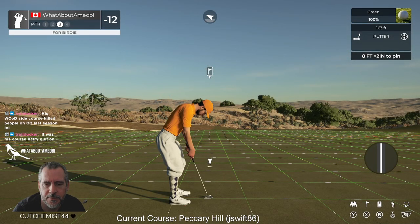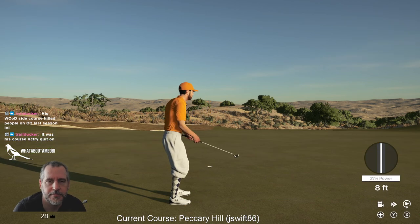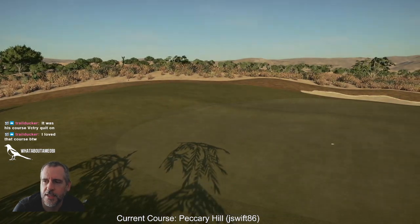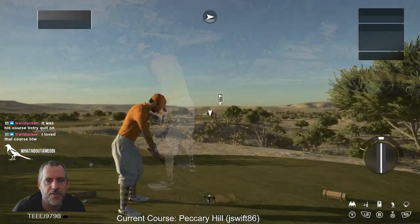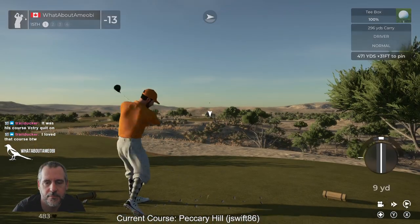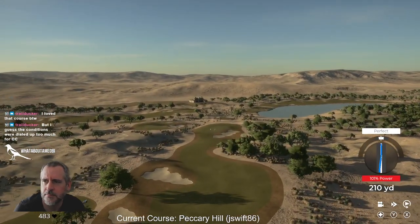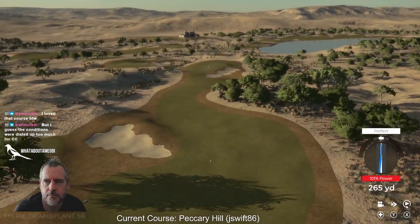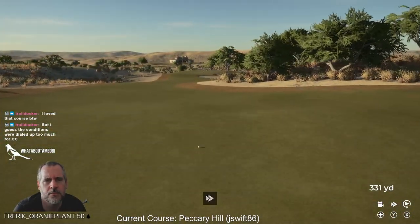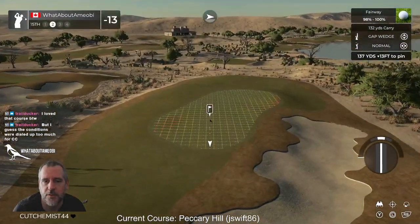That's right, Trail Docker. Oh, what was that one called? Yeah, it just beat the hell out of people on CC. Holly something or other — Holly Point, is that the right one? I remember liking the course too, but yeah, the conditions they had it were a bit harsh.